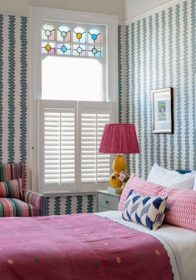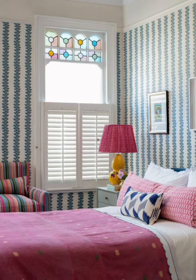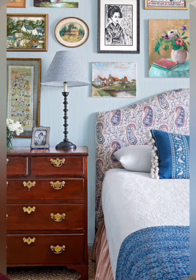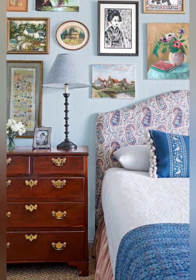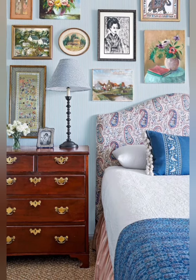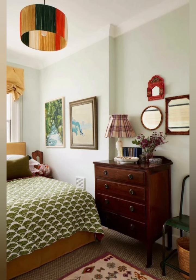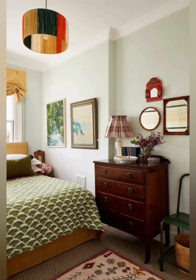Hello everyone, welcome back to my channel World Fashion and Decoration Tour. Today in this video I present to you some cottage style bedroom decorating ideas — beautiful and charming cottage bedroom decorating ideas for your home. Let's see the video.